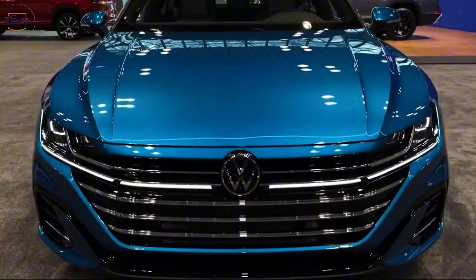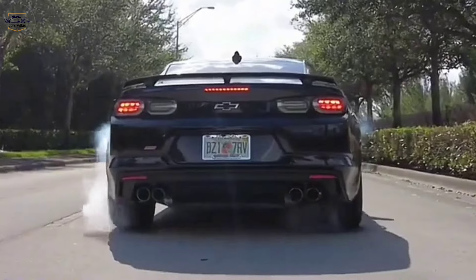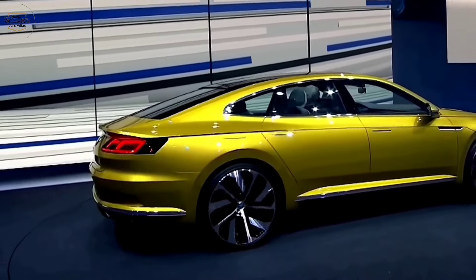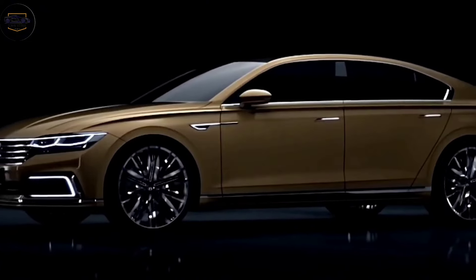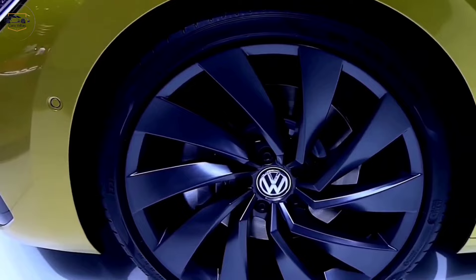If you're looking for a car that offers a perfect blend of style, comfort, performance, and functionality, the Volkswagen Arteon is definitely a strong contender. With its head-turning design, high-tech features, and impressive driving dynamics, the Arteon is sure to turn heads wherever you go.